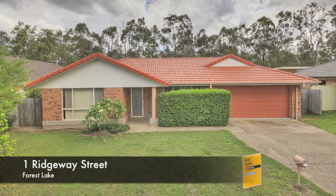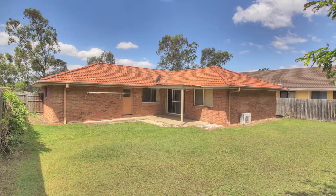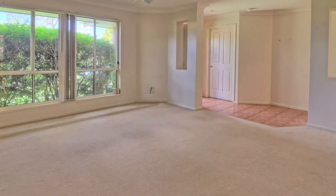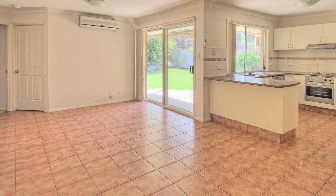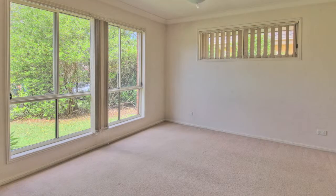Calling all large families! If you are searching for that blank canvas to make it your own, stop and check out this beauty. Investors are ready to liquidate this property. If you haven't found the right buy yet, this could be it, featuring a contemporary open plan design in the popular Jubilee Crossing.